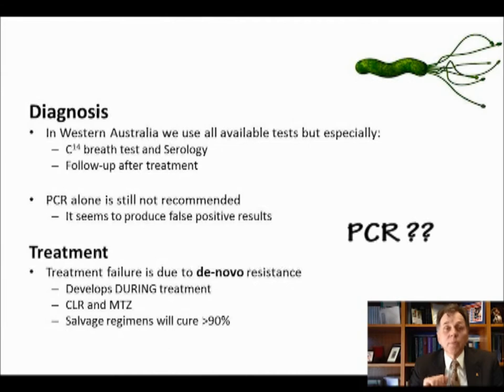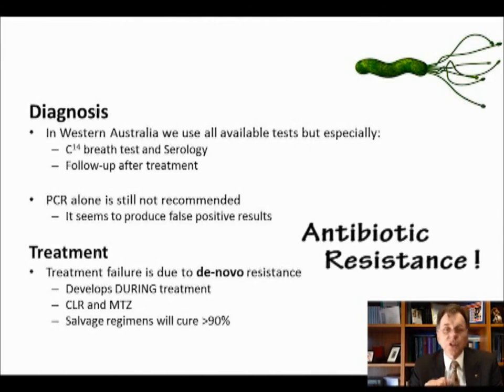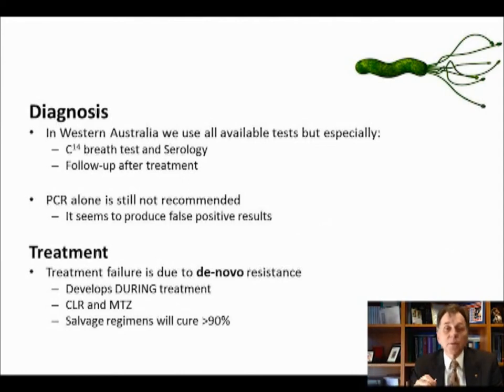Don't be trapped into using polymerase chain reaction. A lot of people are writing papers about PCR as a diagnosis, but in my opinion, polymerase chain reaction alone is not to be recommended. It seems to produce a lot of false positive results and is not properly validated against gold standards such as culture. For treatment, just remember that most treatment failures are caused by de novo resistance — that's resistance that develops to clarithromycin and metronidazole during the treatment. Although resistance in the population to clarithromycin and macrolides is important, be aware that a lot of resistance develops during treatment itself, so after your first treatment you're going to have to use a different combination of drugs.